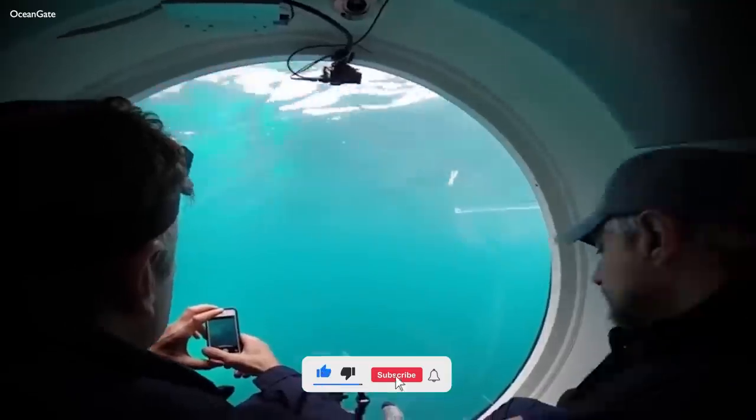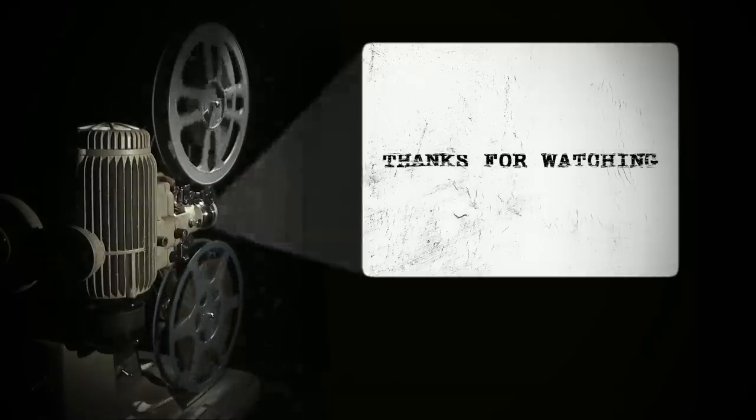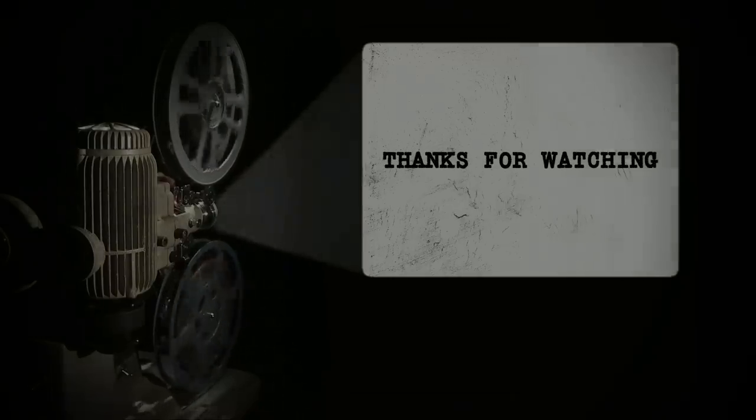If you liked this video, please give it a thumbs up. And as always, thanks for watching, and until next time.